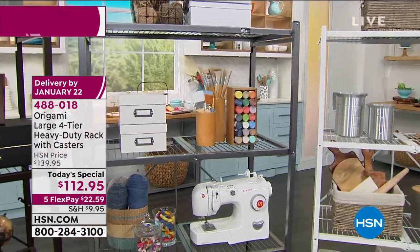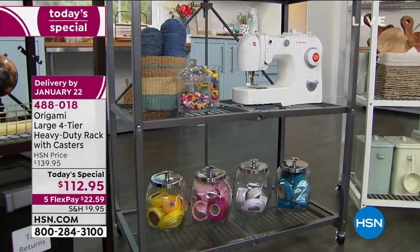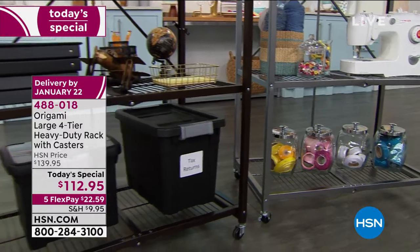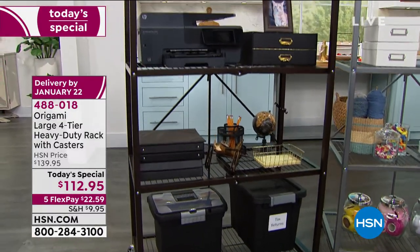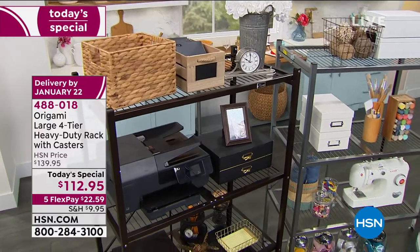This price has never happened before — in fact it's the best value we've done in five years. The very first Today's Special from Origami of the year. You're looking at $112.95 for vertical storage whether it's your garage, lanai, entertainment center, bookshelf in your office, or your laundry room.